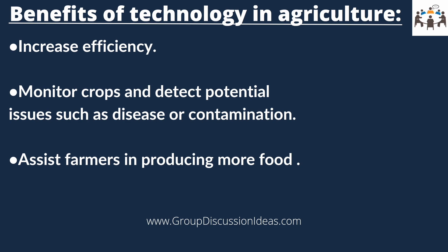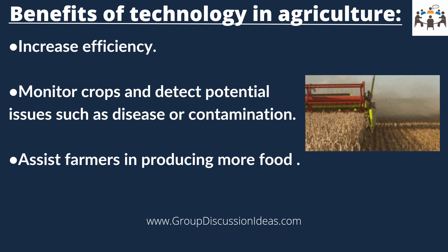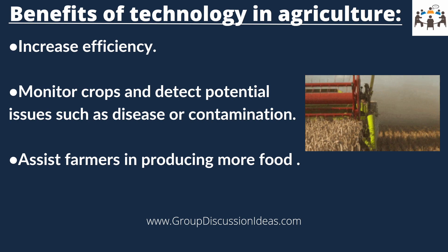Now let us see what are the benefits of technology in agriculture. First of all, the use of technology in agriculture allows farmers to increase efficiency by reducing labor cost and human errors.